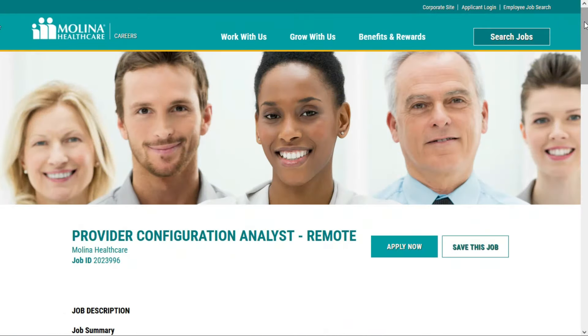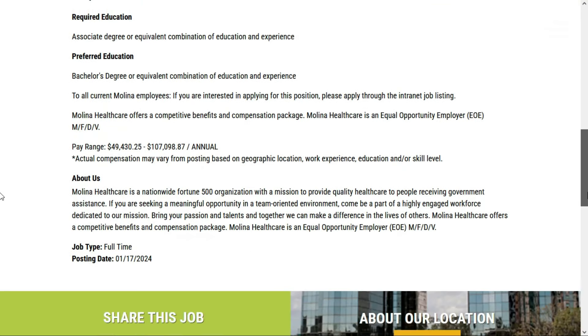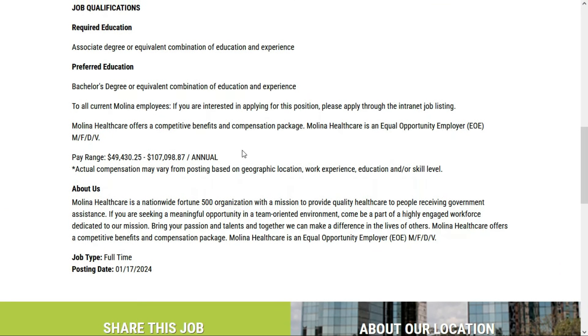Next up, we have a Provider Configuration Analyst position with Molina Healthcare — they're a huge managed care company. This is a full-time remote position, and scrolling down to find the salary: they'll pay between $49,430.25 and $107,988.87 per year. That's a huge range, which comes to between $23.76 and $51.48 per hour.